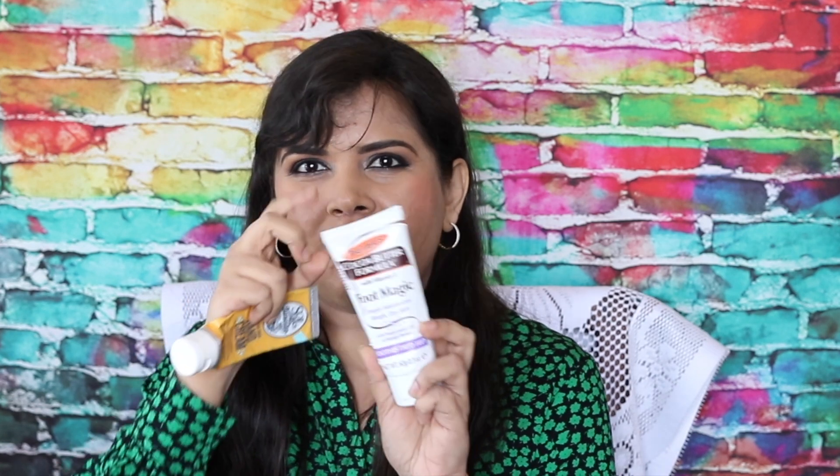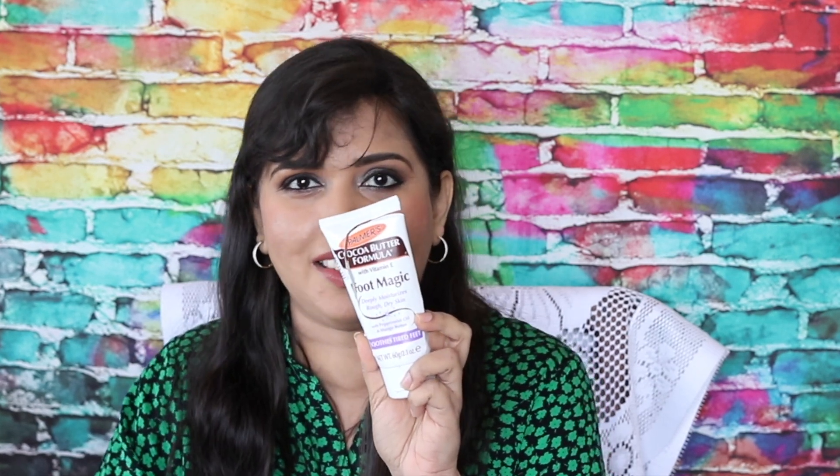Foot cream: Palmer's Cocoa Butter Formula with Vitamin E. As you can see, I've been trying to get every last bit of product out. Did I like it? Not really — it contained eucalyptus and peppermint oils and I didn't like the smell. I won't be repurchasing.